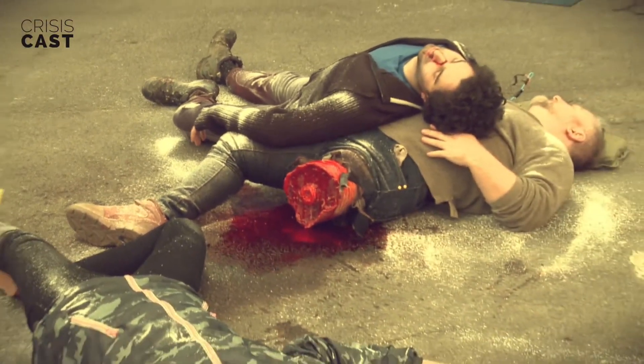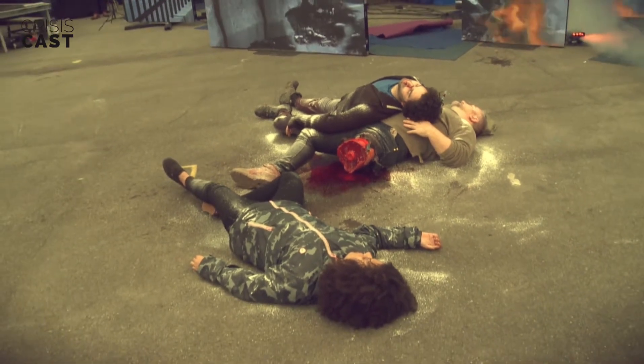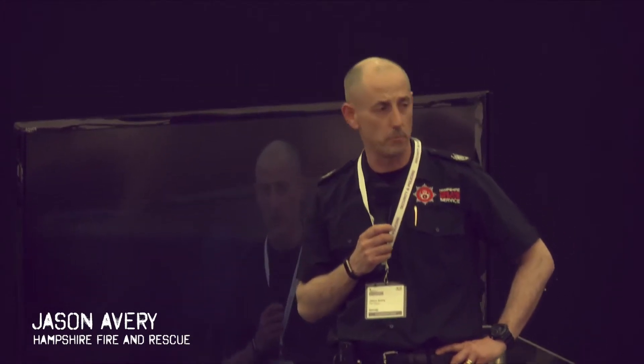Good afternoon, my name is Jason Overy. I'm a Hampshire Fire and Rescue Service Officer and I'm going to talk you through the scenario as it develops in front of you this afternoon. As you can see, we have quite a disaster in front of us — a large vehicle, an articulated lorry carrying petrol, has collided with a building and created a mass casualty environment.